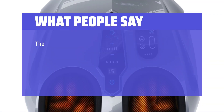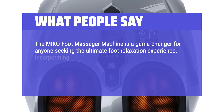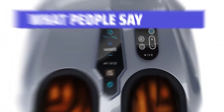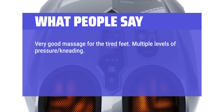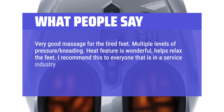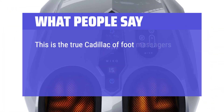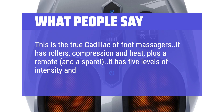What people say: The Miko Foot Massager machine is a game changer for anyone seeking the ultimate foot relaxation experience. Incorporating deep-kneading, Shiatsu, air compression, and heat therapy, it offers a comprehensive massage that targets every inch of your feet. Very good massage for tired feet — multiple levels of pressure kneading, and the heat feature is wonderful and helps relax the feet. I recommend this to everyone in a service industry that requires standing for customer-facing work. Very happy with this purchase. This is the true Cadillac of foot massagers — it has rollers, compression and heat, plus a remote. It has 5 levels of intensity and feels like heaven.